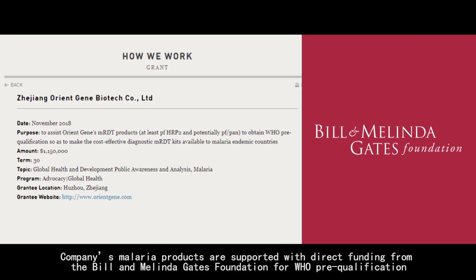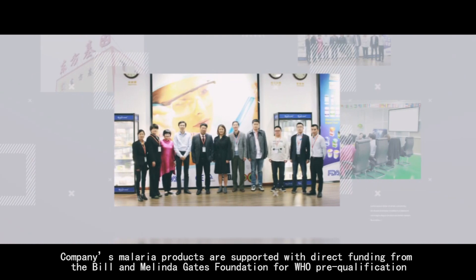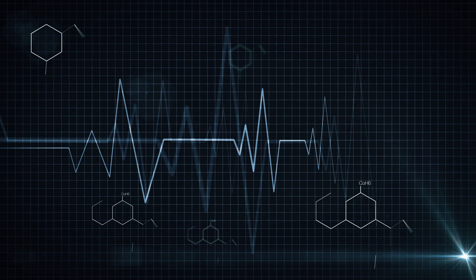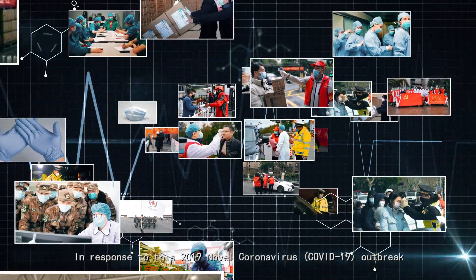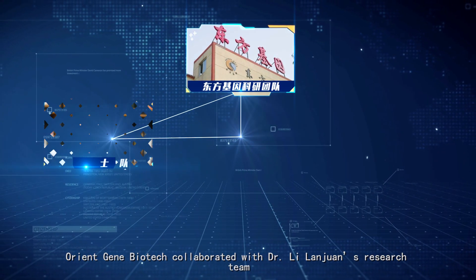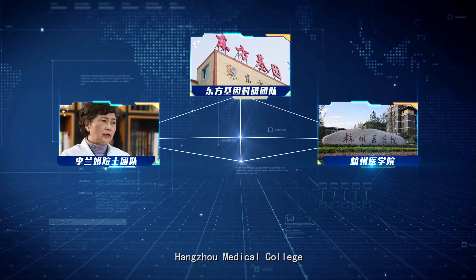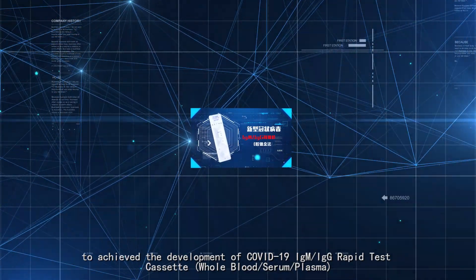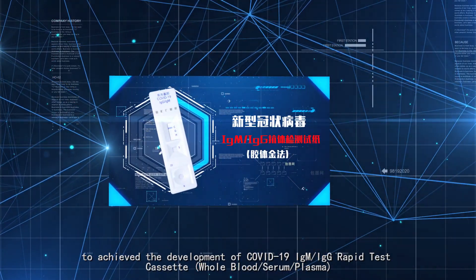The company's malaria products are supported with direct funding from the Bill and Melinda Gates Foundation and WHO pre-qualification. In response to the 2019 novel coronavirus outbreak, RENG Biotech collaborated with Dr. Li Lan Zhuan's research team, Hangzhou Medical College, and Zhejiang Province CDC to develop the COVID-19 IgM IgG Rapid Test Cassette.